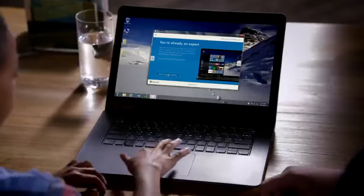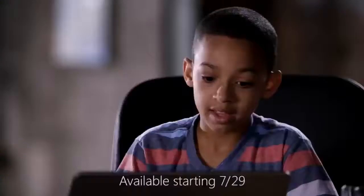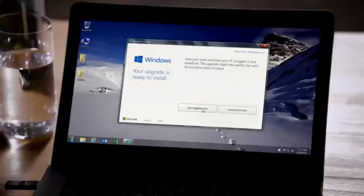And you can learn more about it, or reserve it. And then you click here and put in your email, confirm. Then later, you click the pop-up and accept, and start upgrade now.